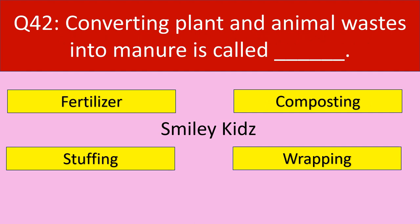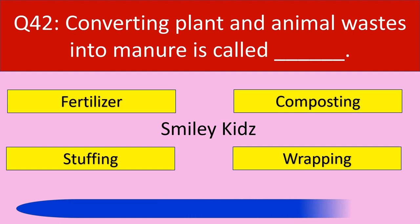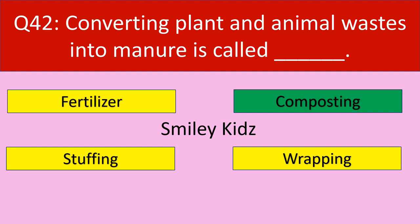Question number 42: Converting plant and animal waste into manure is called. Your options are fertilizer, composting, stuffing, wrapping. Your time starts now. Time up. The correct answer is composting. Converting plant and animal waste into manure is called composting.